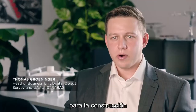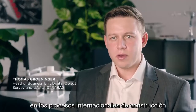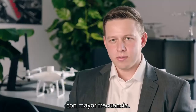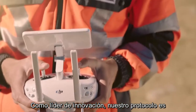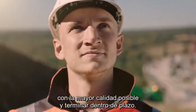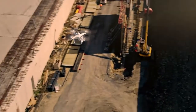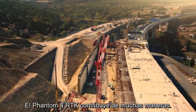Drones are proving to be very efficient tools in the construction industry, and I'm convinced that they will be integrated more and more in the construction processes on the international stage. As an innovation leader, it is our desire to execute complex construction projects with the highest quality and to deliver results on time. The Phantom 4 RTK contributes in many aspects.